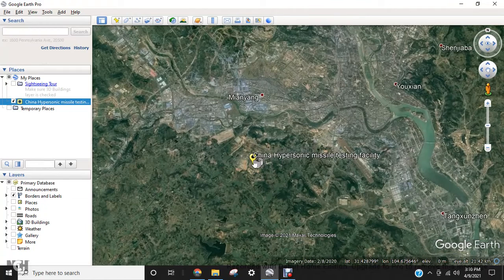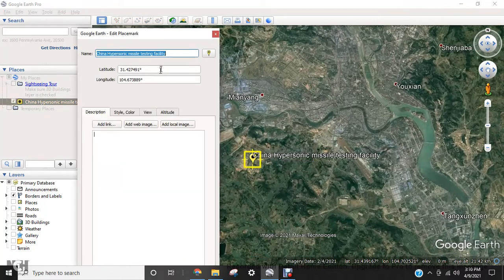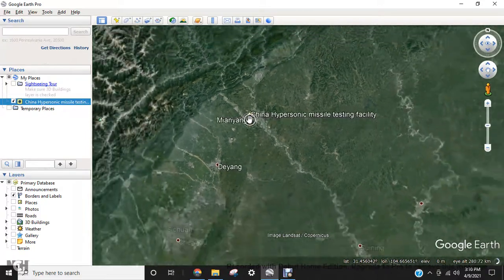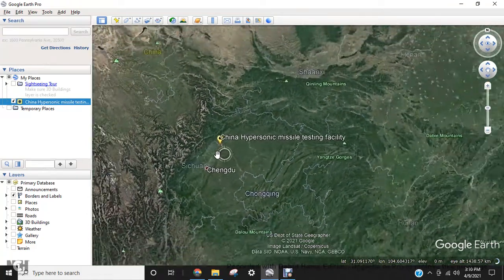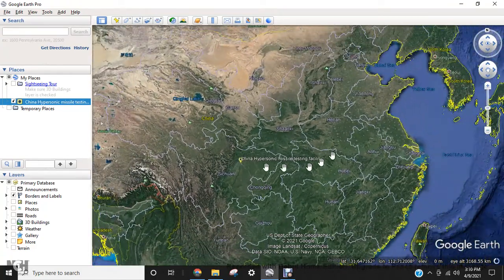The location is in Mianyang city, Sichuan Province, on the southwest side. Relative to surrounding cities: Chengdu is right here, Nanchang is here, and Chongqing is nearby — it's right in the middle of Sichuan Province.